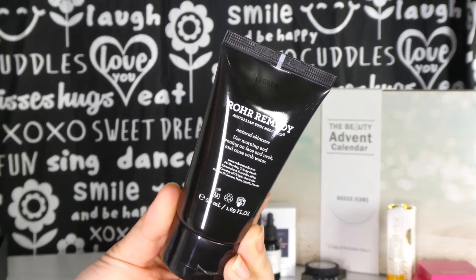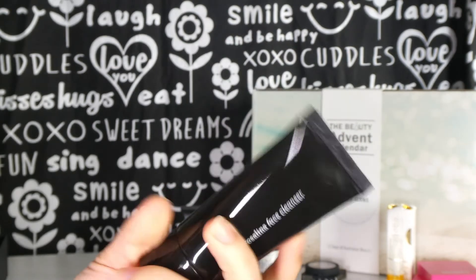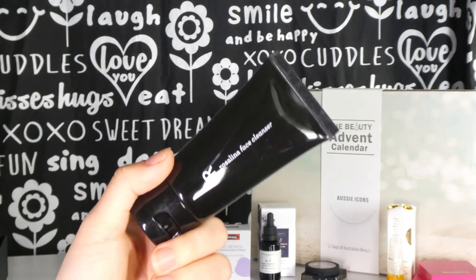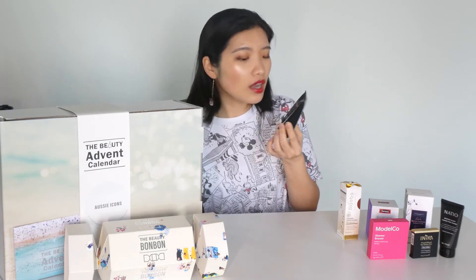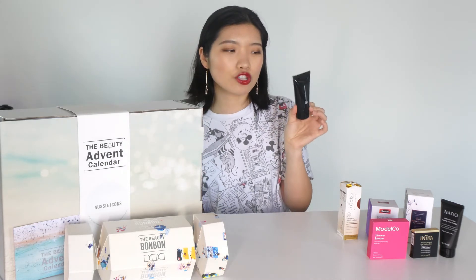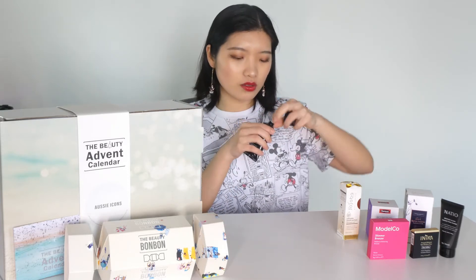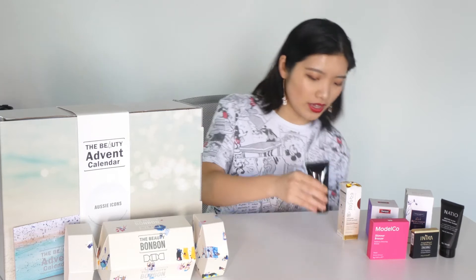Day number seven, we've got another skincare: the Raw Remedy Australian Bush Medicines Rosalina Face Cleanser. I've never heard this brand before but it looks really good. It's a natural skincare to use morning and evening on face and neck, rinsed with water. I think this is travel size — we've got 50ml here. It smells like rosemary or something similar. I love the packaging.